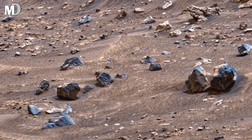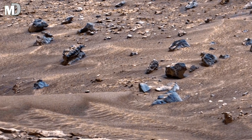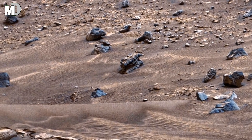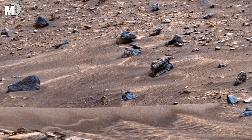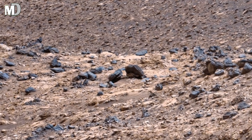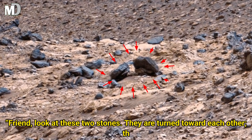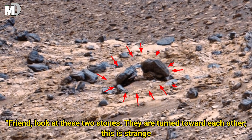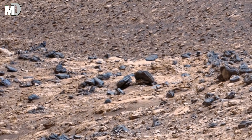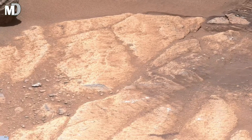Dear friends, this scene reminds us that Mars does not need dramatic mountains or deep canyons to tell its story. Sometimes the quietest landscapes hold the most powerful clues. These slopes are like pages of a book, gently worn by time, revealing just enough to spark questions, but never giving all the answers at once. Thank you.